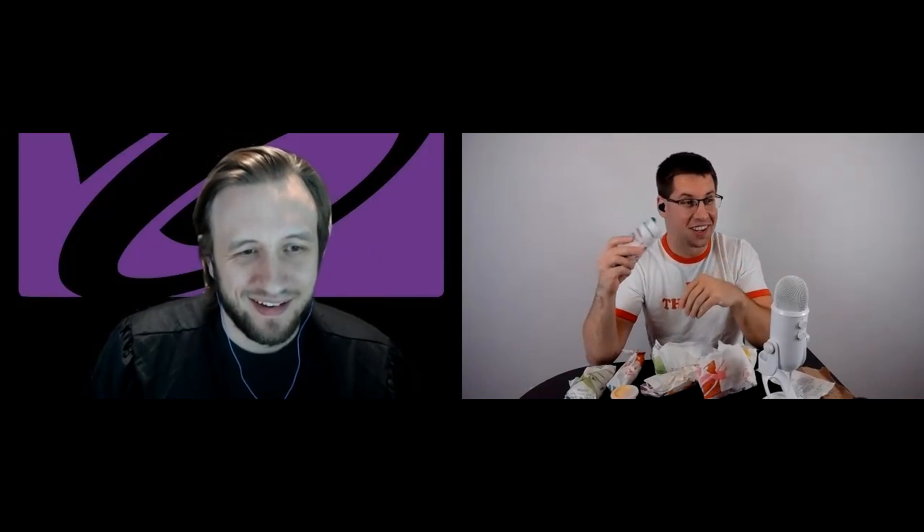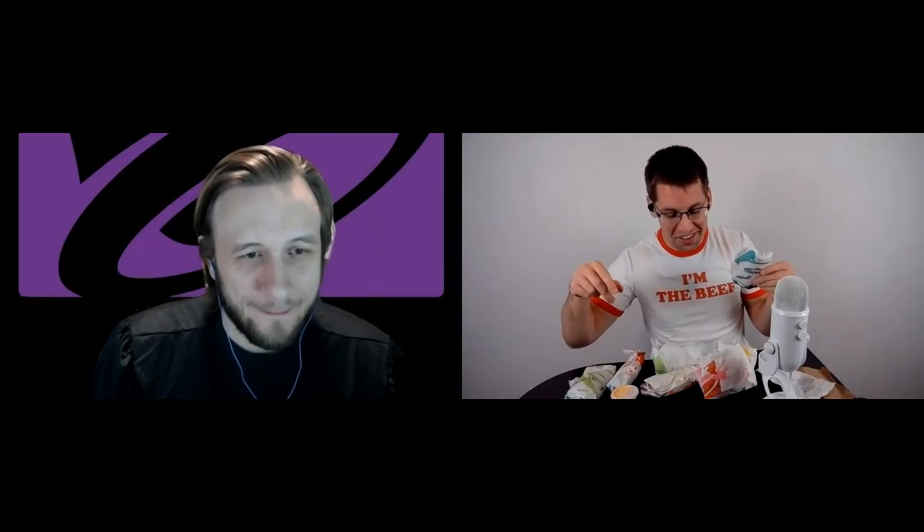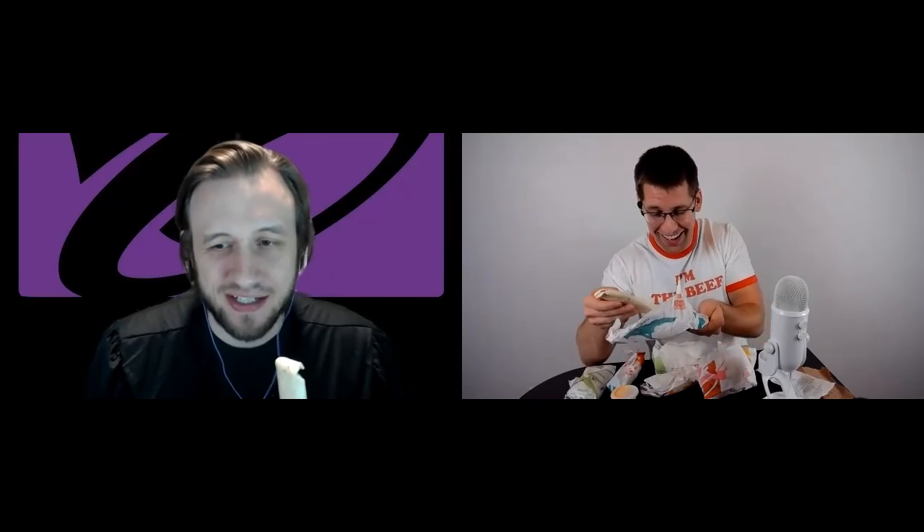Tonight, we are going to eat every single item off of the Taco Bell value menu. We're going to start with the cheesy roll-up, this little shrimpy guy. Alex, this is a lot of stuff. I've been known to put down some food. This is 1,840 calories worth of food. It's a lot.